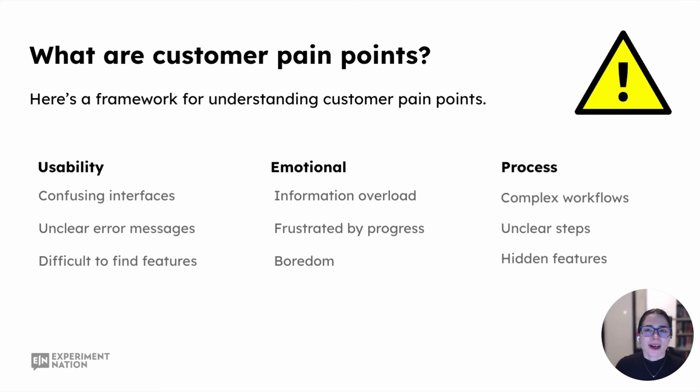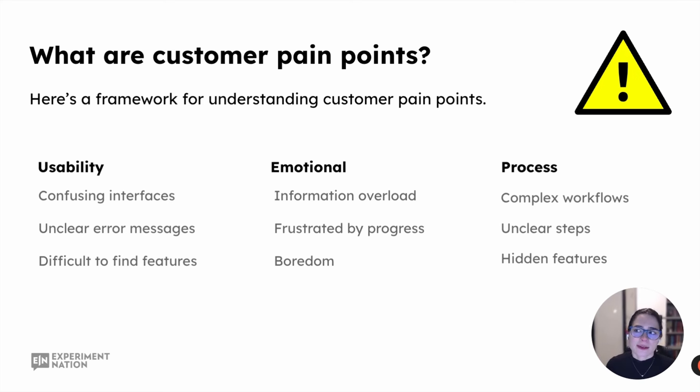What kind of customer pain points are we talking about, and how can we categorize them? We're starting to understand why we may want to address and focus on user or customer pain points within our product growth program. How do we categorize them? This is going to be important for tracking later on, and this is why I think you should find a way to categorize your product and feature-related pain points. As an example, I've broken them down by usability, emotional, and process.